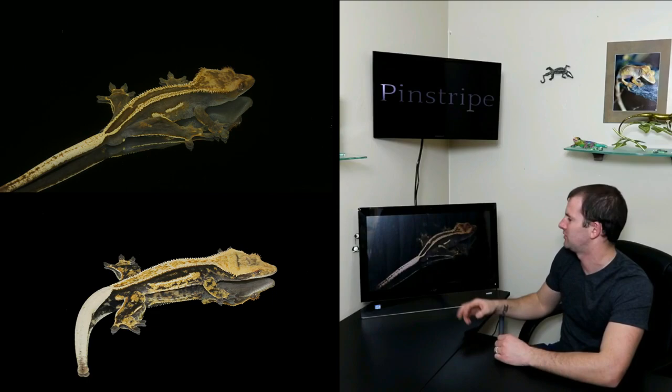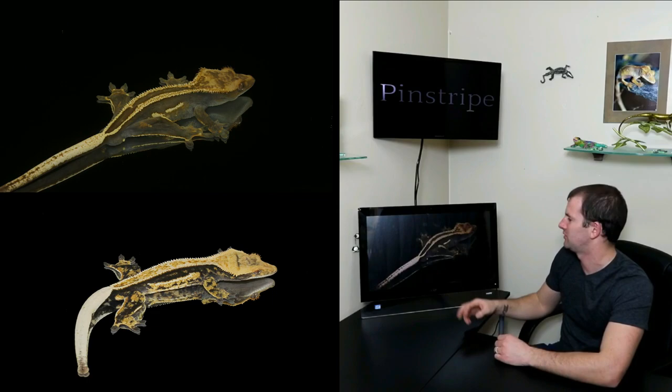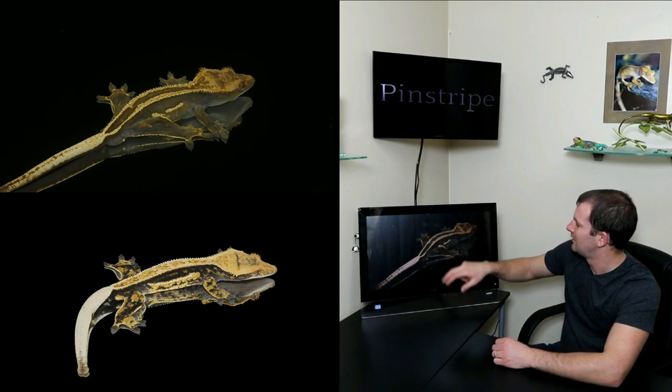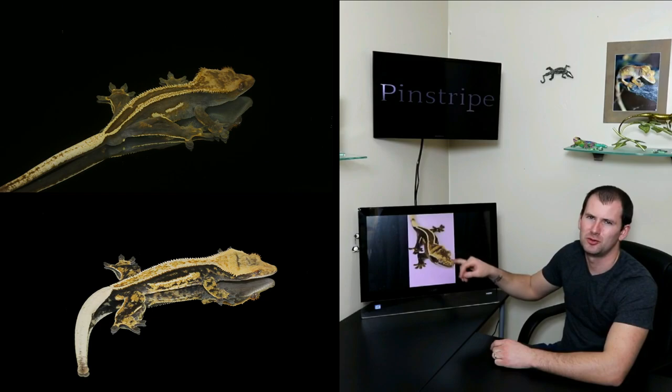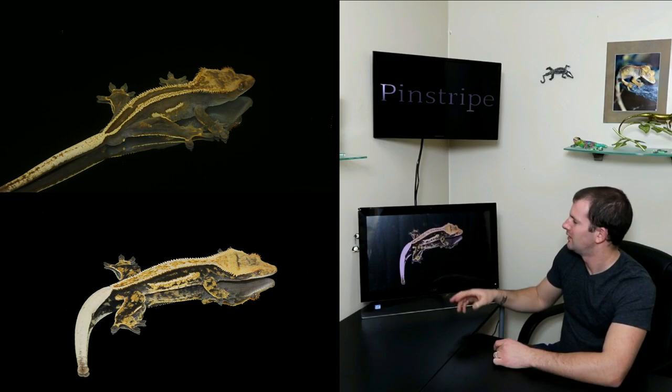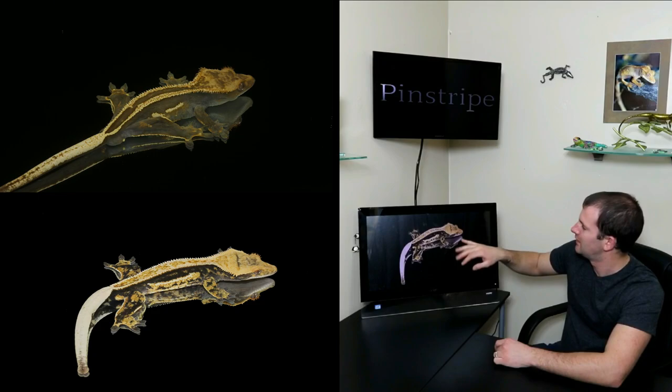Next up, some people call these super stripes or empty back pinstripes. You can see the raised spikes all the way down the side along with the two rows of cream markings, and the empty dorsal along with the lateral pinning. Another empty back pinstripe we hatched out a couple years ago — now a full-grown breeding female. This is personally my favorite pinstripe variation: the quad stripe. As you can see, the lateral pinning and the solid stripe down the side is what makes it a quad stripe.